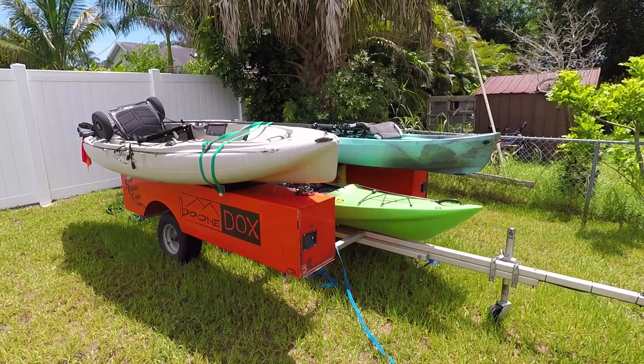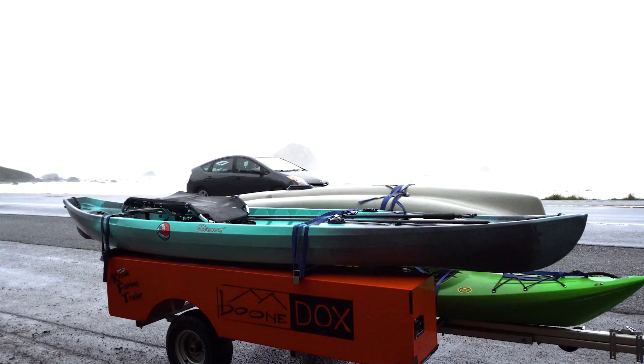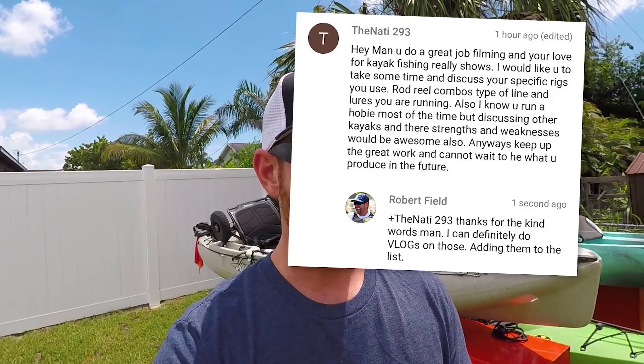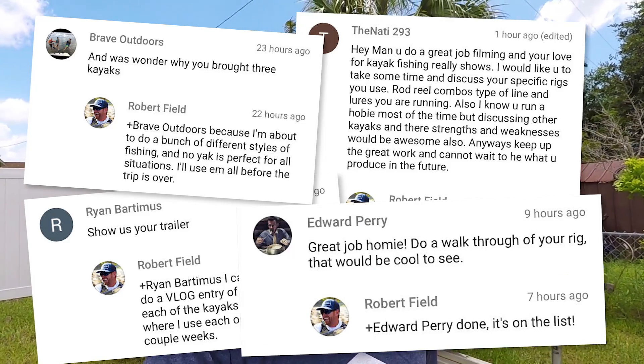Like I mentioned in the first episode, I really want you guys to dictate what content I'm putting in this series. I want you to tell me what you're curious about, what questions you have. In the first episode, four people commented asking for the same thing — a rundown of my kayak trailer and the three kayaks I brought on this trip. Thanks to Natty 293, Ryan Bartimus, Brave Outdoors, and Edward Perry for asking for this one.